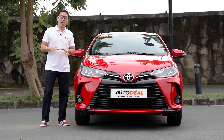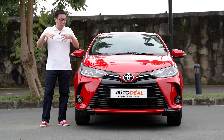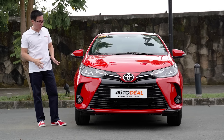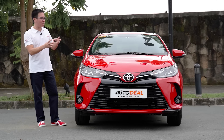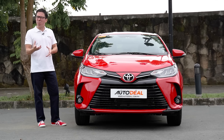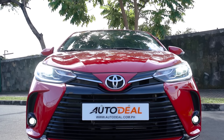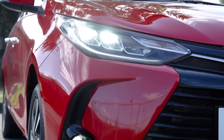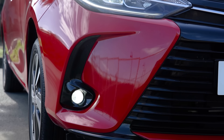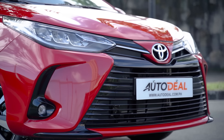The previous generation Vios had a lot of people up in arms about its design. Some people liked it, but for the most part, people were like, yeah, not so much. But this time around, this particular refresh brings a sort of more mature look to it — sort of Camry-esque. Up front, you have LEDs everywhere. The configuration here is similar to that of the Altis, and it gives a very smart and modern look.